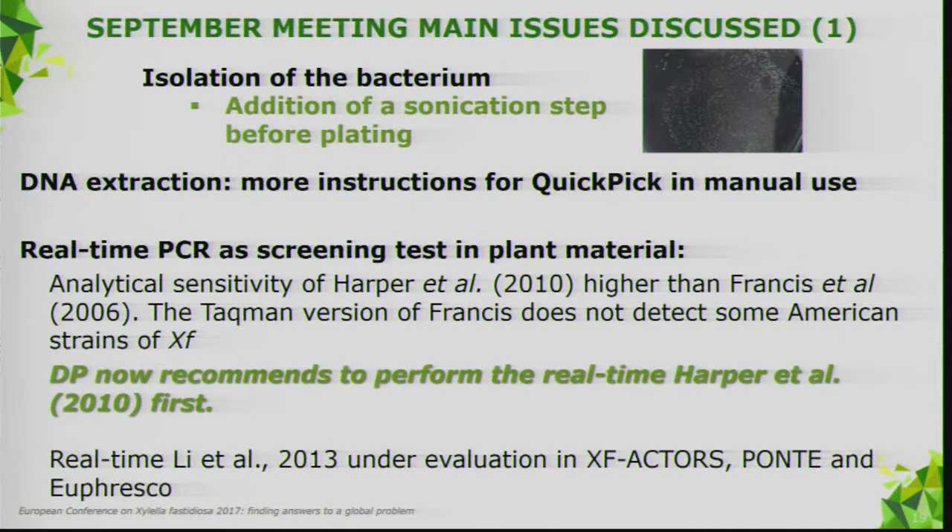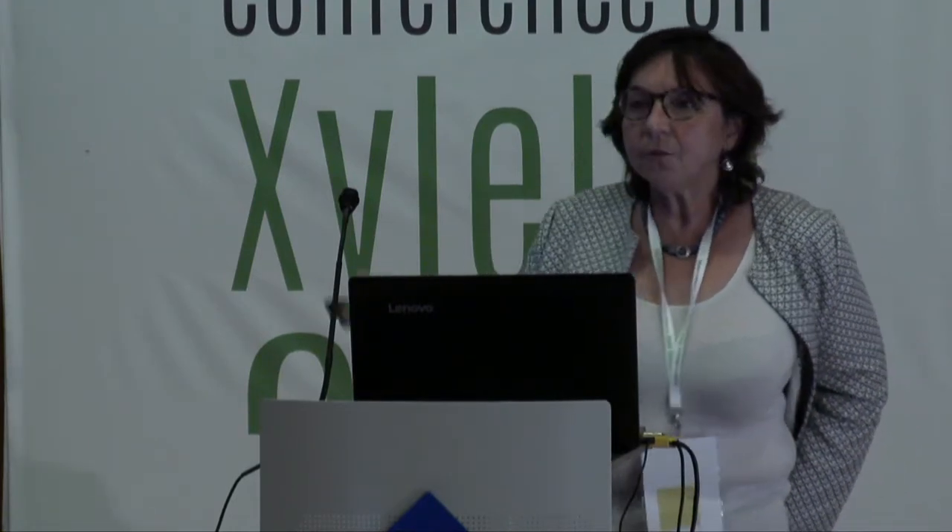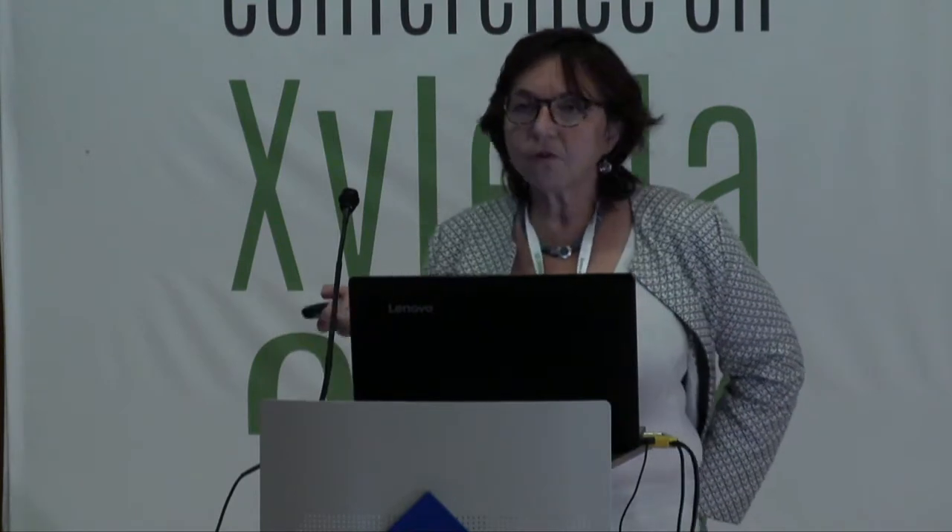There is an international protocol prepared by the IPPC on Xylella fastidiosa, sent for country consultation this summer. This diagnostic protocol includes tests used in the region but also includes the real-time PCR from Lee et al. 2013. The question arose: why don't we have this real-time in our diagnostic protocol? Our first answer was simple — we have no experience with it. But experts from XF-Actors, Ponte, and Euphresco proposed organizing a comparison and evaluation to generate data for potential inclusion.